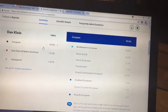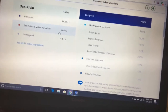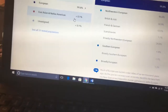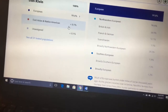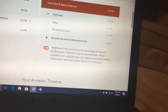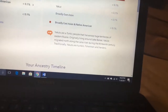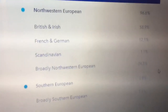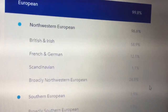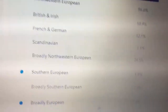All right, so we have 23andMe. It says right here: European 99.8% and East Asian and Native American less than 0.1%. I did say in my last video that I'm a descendant of Pocahontas and John Rolfe, but it's a very insignificant amount. It also says Yakuts — which I didn't know until I read this — and if you look at the region, it's like this part of Russia. For the European breakdown: Northwestern European is 96.6%, with British and Irish at 58.9%, French and German at 12.1%, Scandinavian at 1.1%, Broadly Northwestern European at 24.5%, and Southern European both broadly at 1.9%, and Broadly European at 1.3%.